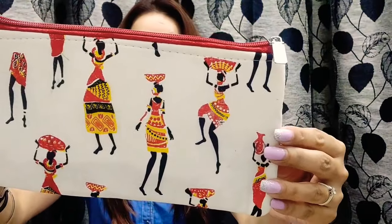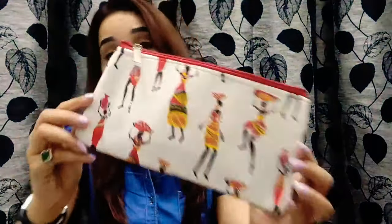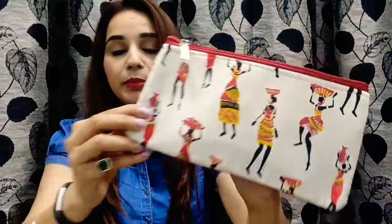This is how the makeup pouch looks. It has a very interesting print — I believe it's called Madhubani print. It has two zippers, one here and one here. It's quite a useful pouch and the print is very interesting. Because of the print, I really love this pouch.